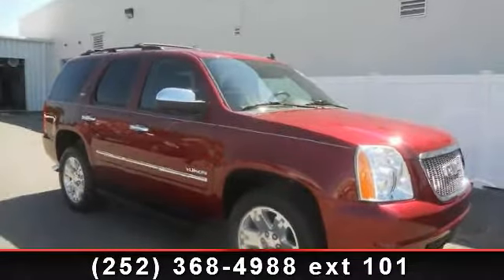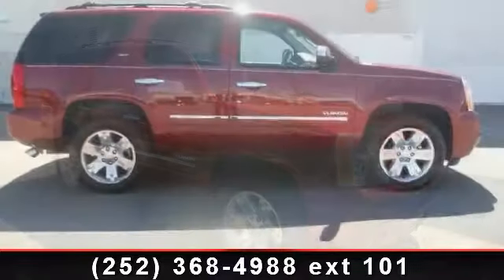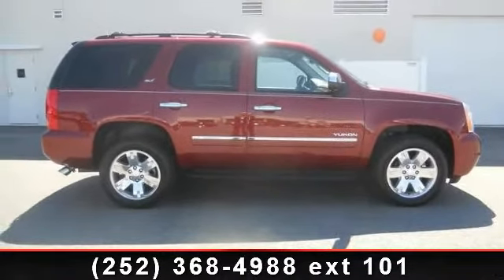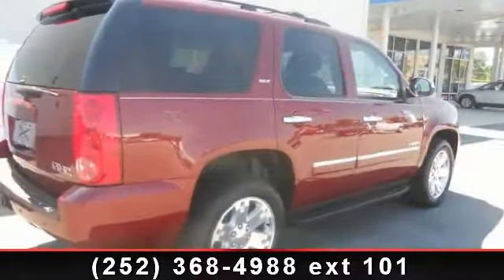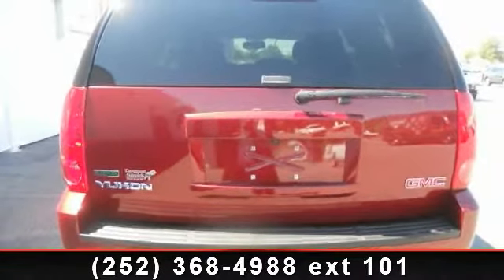Step into the 2011 GMC Yukon. If you are looking for an automobile with great features, look no further. Enjoy these notable features: luggage rack, driver illuminated vanity mirror, running boards, privacy glass, third row seat, keyless entry, and power windows.